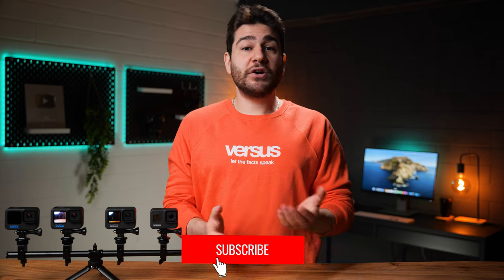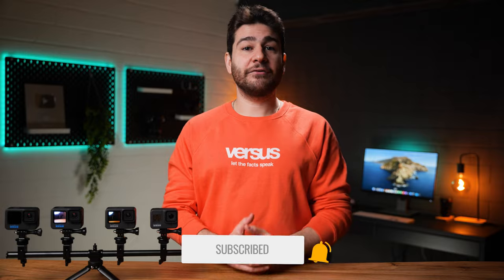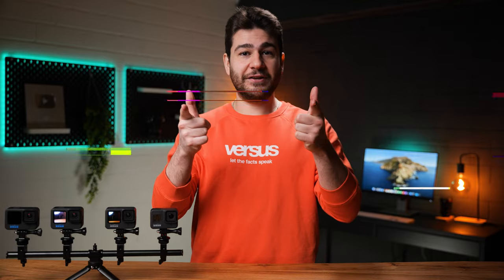Well, I believe that covers everything about GoPro and all of their newest devices and features. If you have any questions or comments, feel free to chip in, and don't forget to like and subscribe if you're interested in tech reviews. See you guys in the next video.